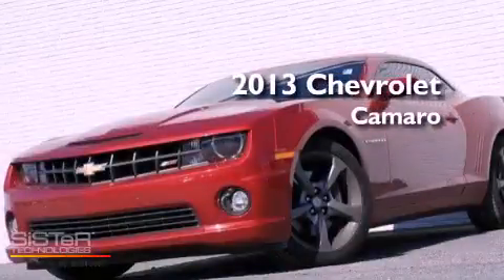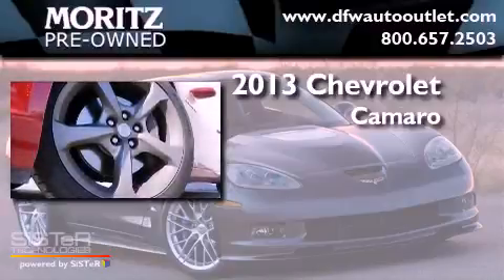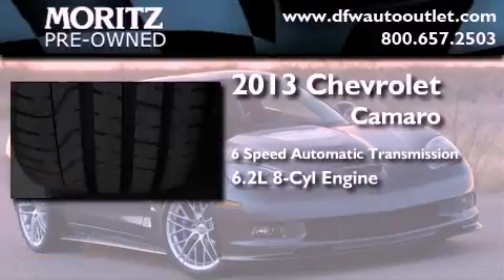This is a 2013 Chevrolet Camaro. This car has a 6-speed automatic transmission and a 6.2-liter V8.